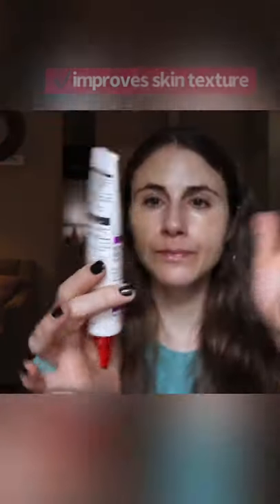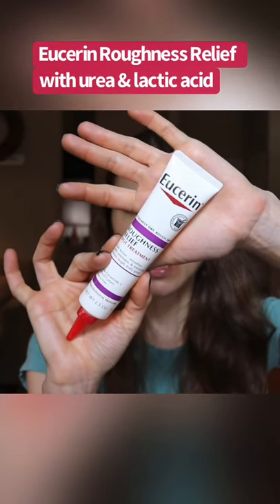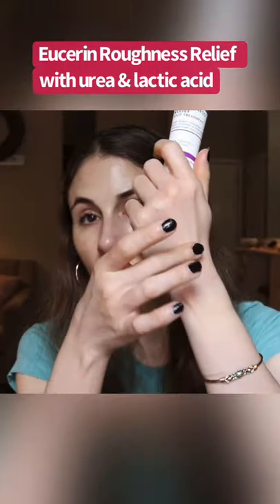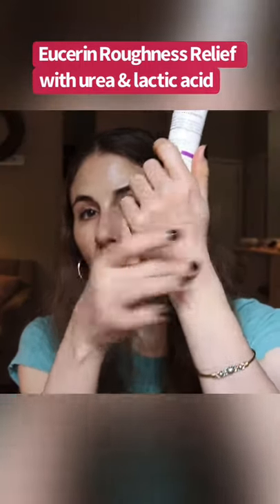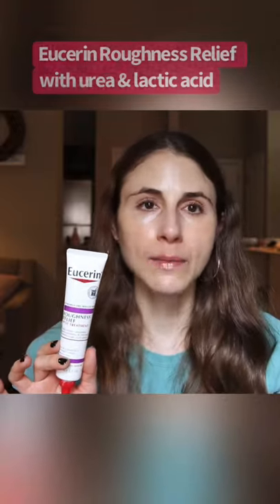This particular product is the Eucerin Roughness Relief Spot Treatment. This is really good for stubborn, dry patches on the elbows, the knees, the feet. This is also going to be a good product for those of you who have psoriasis — it can help soften the plaques of psoriasis, smooth them out, flatten them out.